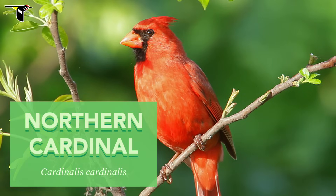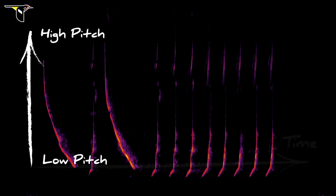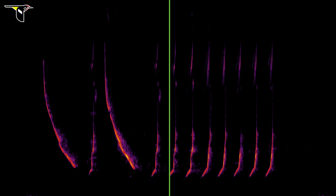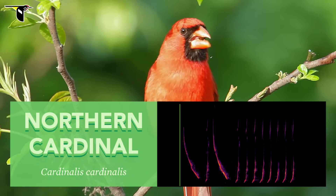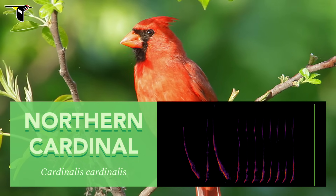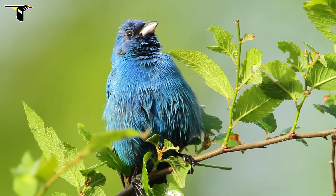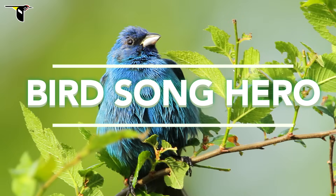Visualizing a cardinal song helps you fully appreciate the vocal genius. Here on this spectrogram, you see time from left to right and pitch from high to low, and the brighter it is, the louder. Spectrograms stimulate the visual parts of our brain and help us commit song patterns to memory — that's why many birders use them. Now that you've got the basics, you're ready to train your visual brain with Birdsong Hero.